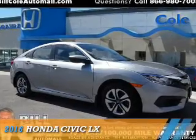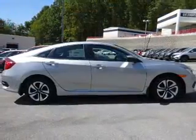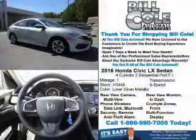Presenting the 2016 Honda Civic. It's powered by front-wheel drive, a 2-liter 4-cylinder engine, and a 6-speed manual transmission.